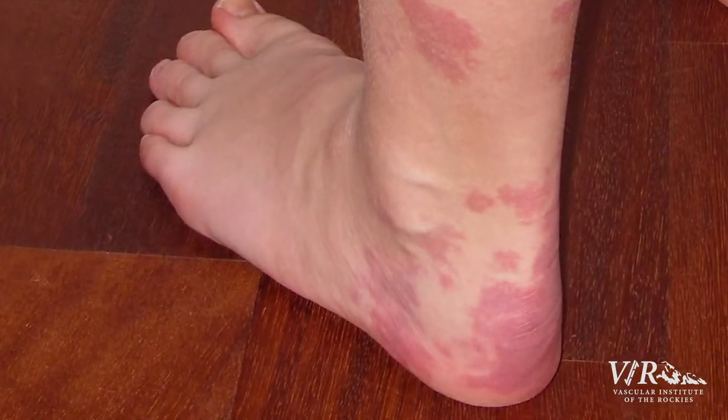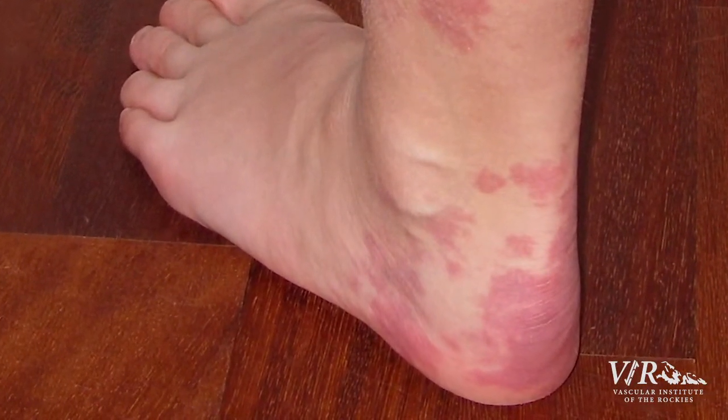Hemangiomas are sometimes called port wine stains and are typically seen in children. Most of them don't need any sort of intervention and they will go away with hormonal changes.